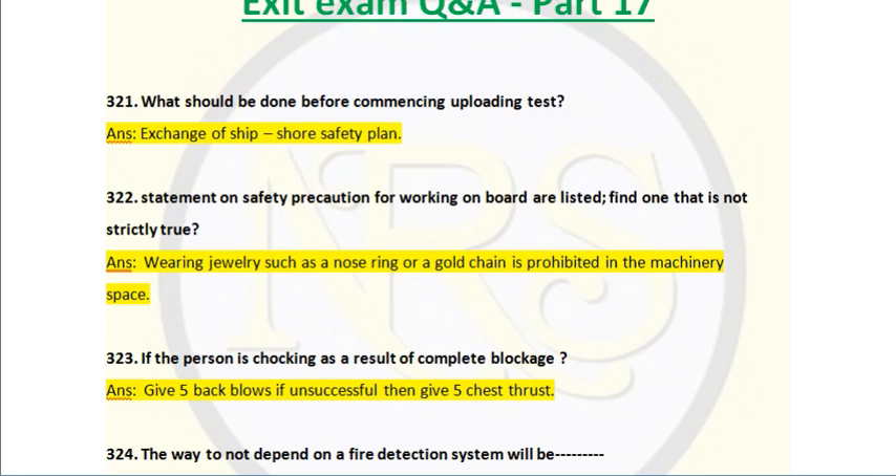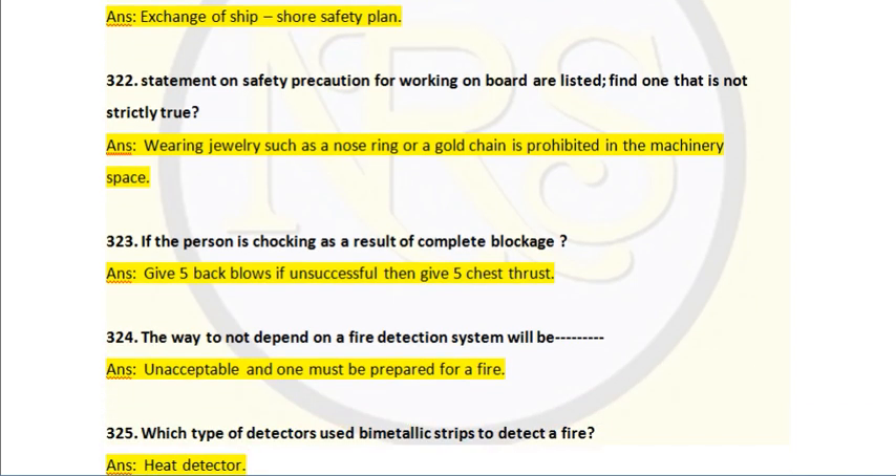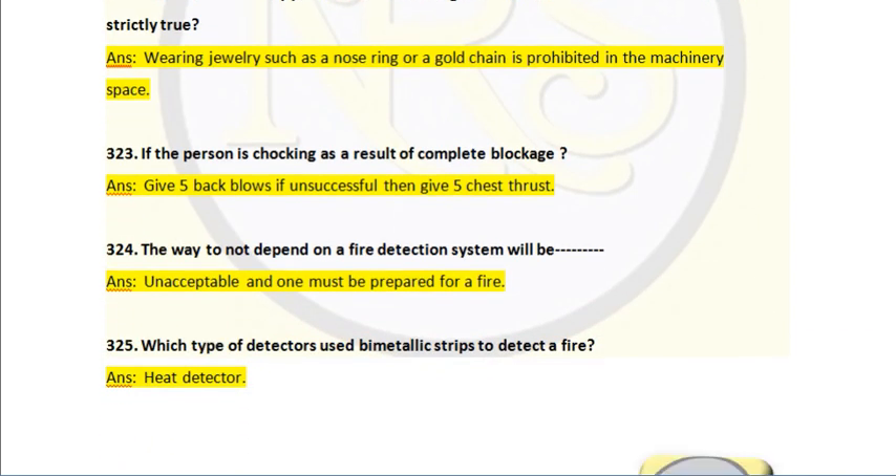Question number 323. If a person is choking as a result of a complete blockage, the answer is: give 5 back blows; if unsuccessful, then give 5 chest thrusts.